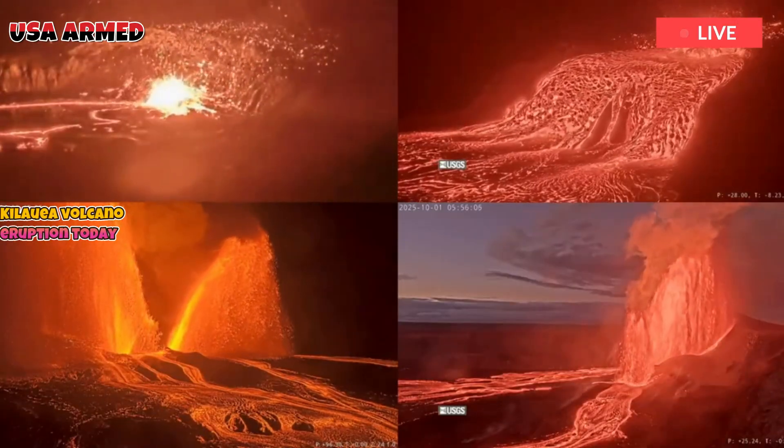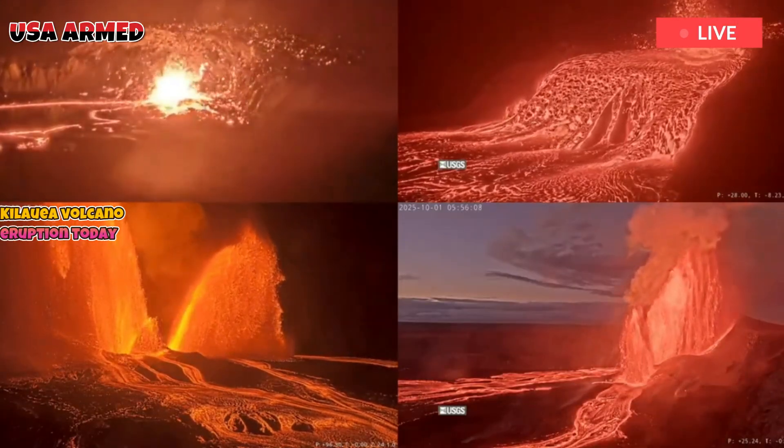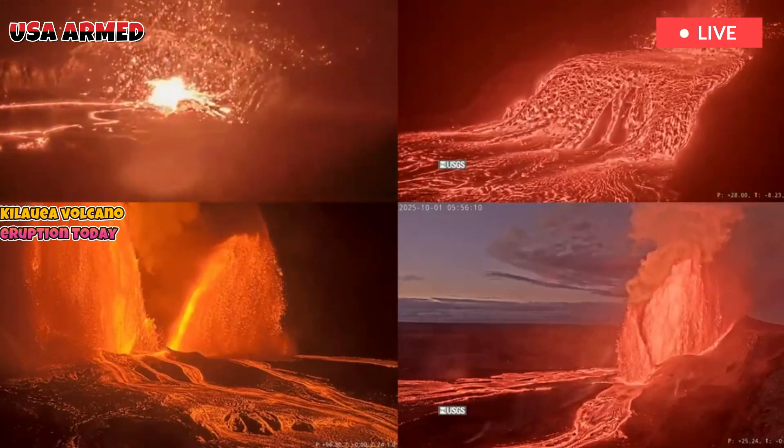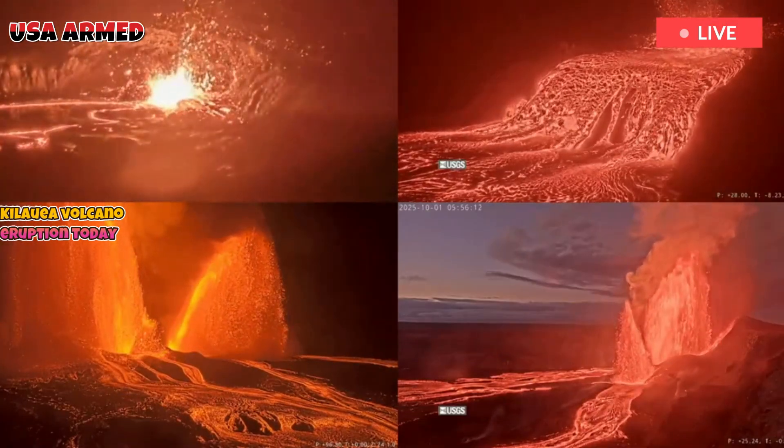On Wednesday night, strong, almost continuous light was observed from the north and south vents, indicating magma was near the surface, according to the HVO, which is still operating with limited staff during the federal government shutdown.